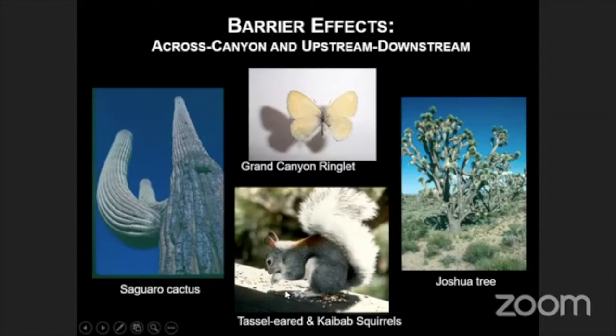Many people have heard about the Kaibab squirrel, isolated on the north rim from the tasseled-eared squirrel on the south rim. These species are separated in a north-south fashion, and they no longer co-occur. Therefore, the Kaibab squirrel has become a unique subspecies — a color morph of the overall Abert's squirrel species. We also have species that live up on the rims but can't get across the Grand Canyon. The ringlet butterfly is one of those — it lives only on the south rim, with a range of about 50 miles along the rim, but it cannot fly across the canyon. It is completely restricted to this narrow strip of rim habitat. The barrier effects are quite strong, working both across the canyon and in an up-down fashion along the river corridor.